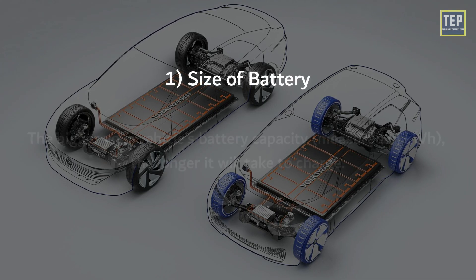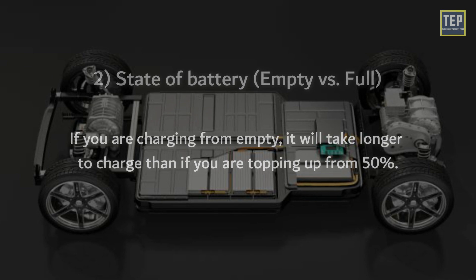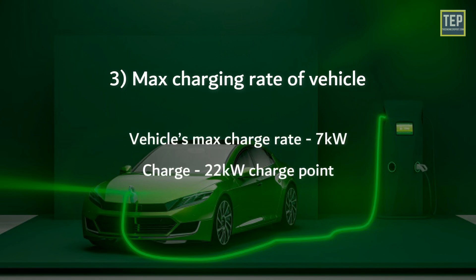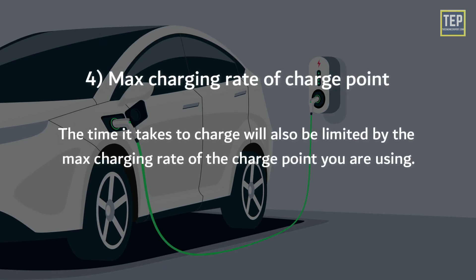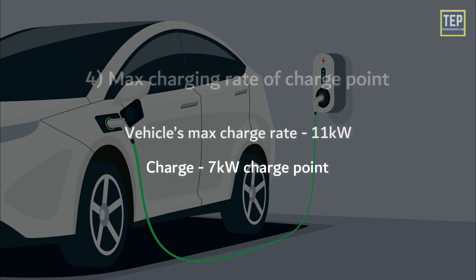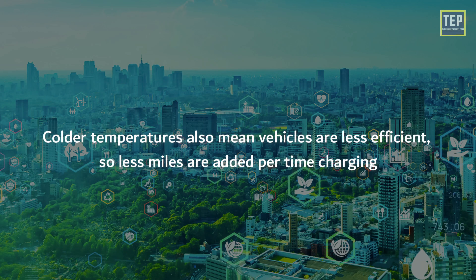First, the size of the battery: the bigger the vehicle's battery capacity, the longer it will take to charge. Second, the state of the battery: charging from empty takes longer than topping up from 50%. Third, the max charging rate of the vehicle: you can only charge at the maximum rate the vehicle can accept — for example, if your vehicle's max charge rate is 7 kW, you won't charge any faster using a 22 kW charge point. Fourth, the max charging rate of the charge point: even if your vehicle can charge at 11 kW, it will only charge at 7 kW on a 7 kW charge point. Fifth, environmental factors: a colder ambient temperature can make charging take slightly longer, mainly when using a rapid charger, and colder temperatures also mean vehicles are less efficient, so fewer miles are added per unit of charging time.